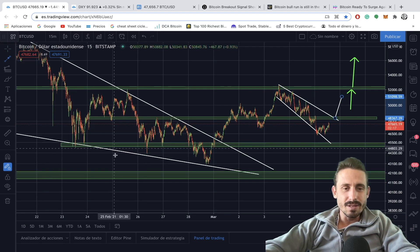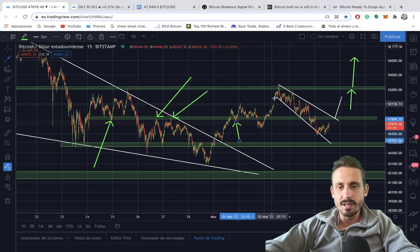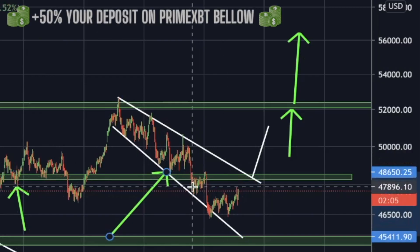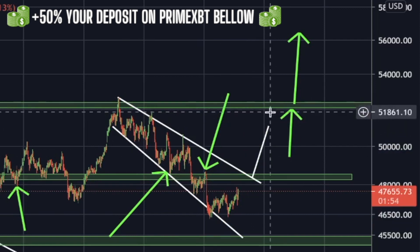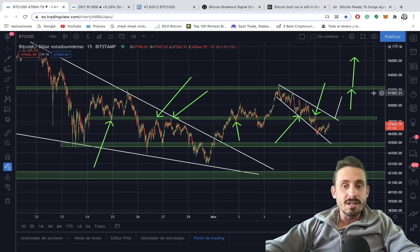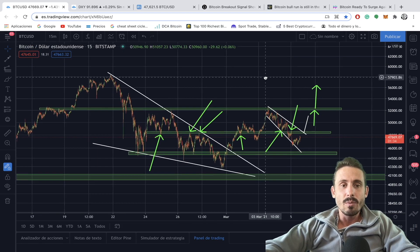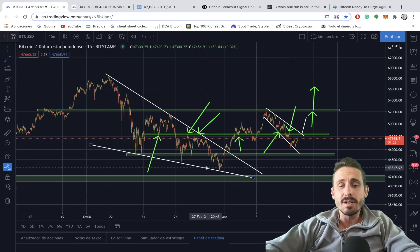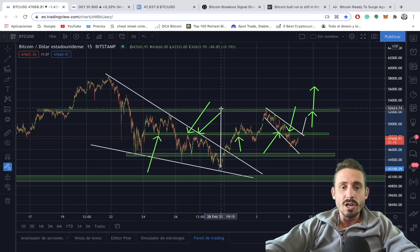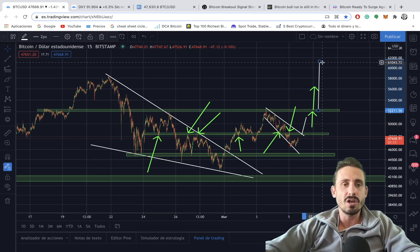We need to break out of the 48,500 range — it is major resistance, as you can see with multiple touch points on the chart. It acted as support, then once we broke below it became resistance. We need to retest the top of this downtrend and break out of it. If we manage to get all the way to the 52,000 resistance and break that with a huge amount of volume, we are potentially going to see the 60,000 range in the coming weeks. The measured target for the inverse head and shoulders — head to neckline distance projected from the breakout — would be around the 60,000 range.